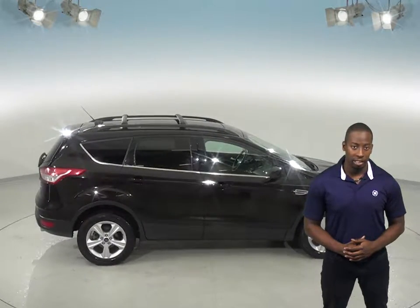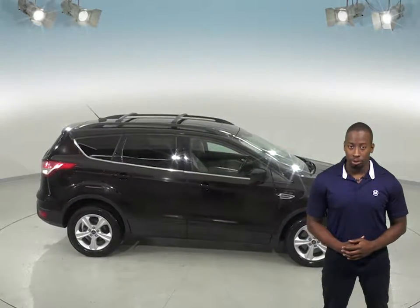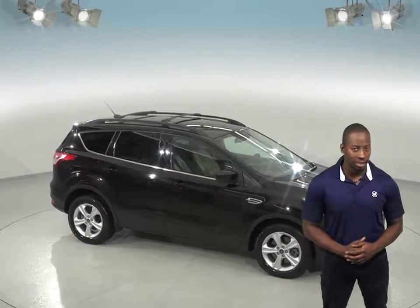For some added peace of mind, we've assured that this car is a reliable choice with our 172-point inspection.